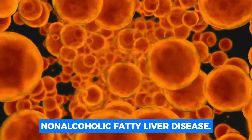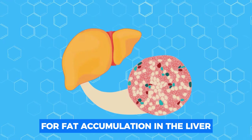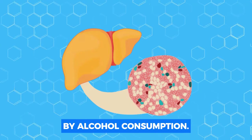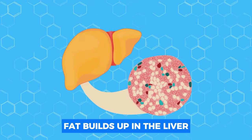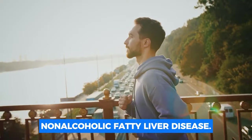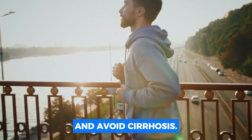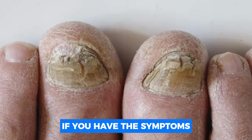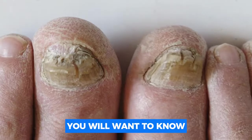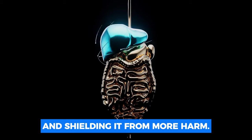Number three: non-alcoholic fatty liver disease. Non-alcoholic fatty liver disease is the term for fat accumulation in the liver that is not brought on by alcohol consumption. Now let's look at some ways to enhance liver function and avoid cirrhosis. If you have the symptoms we just discussed, you will want to know what actions you can take to begin caring for your liver and shielding it from more harm.